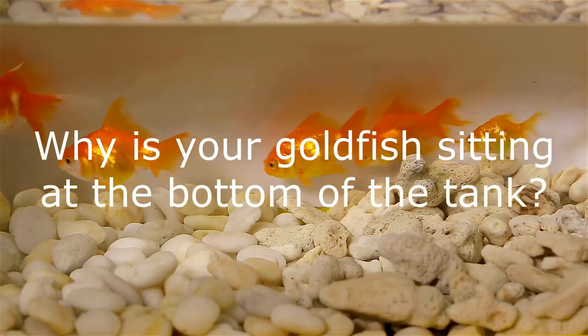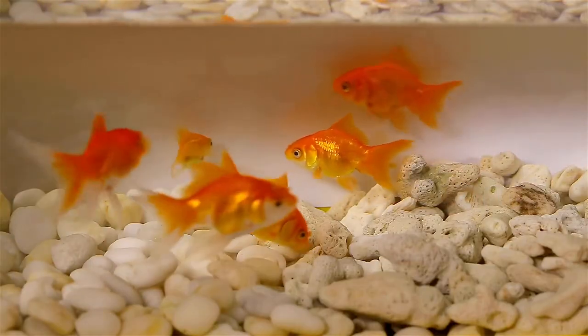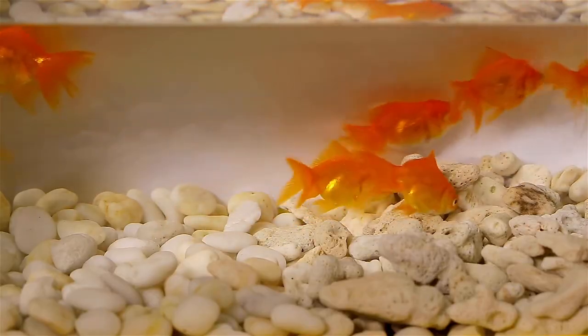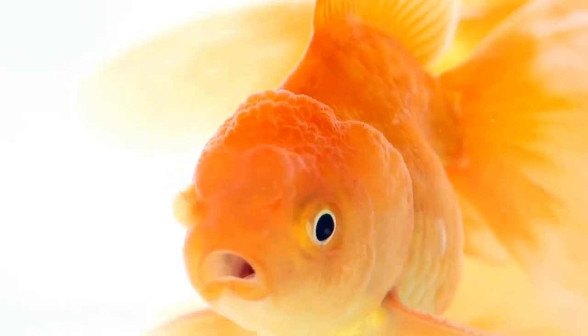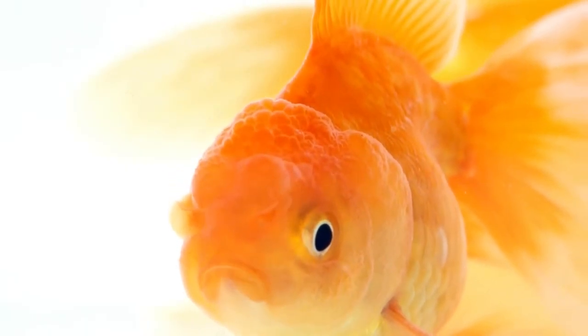Why your goldfish is oversleeping. It is not normal for your goldfish to sleep most of the time throughout the day. In fact, oversleeping is a sign that something is wrong with your fish or your tank environment. For instance, your fish is probably feeling sick from high tank water temperature. Ideally, you should keep your aquarium water temperature below 72 degrees Fahrenheit.